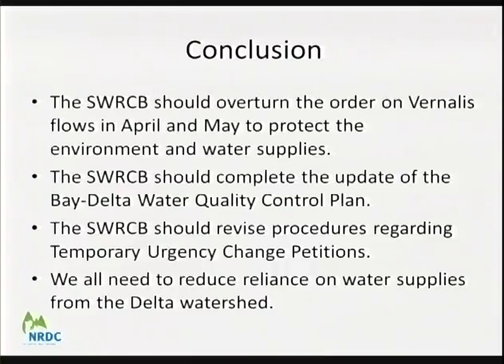NRDC believes the board should overturn the order on vernalis flows in April and May to enable better protection for fish and wildlife for the remainder of the pulse flow period, as well as water supply for exporters. This process highlights the need to update the water quality control plan. We already have critical dry year and dry year provisions — maybe we need to be more explicit. The current process of protests and objections is not working effectively for many stakeholders.